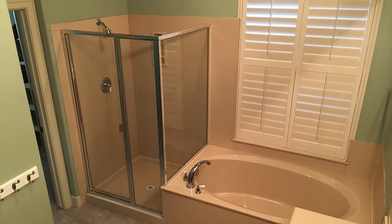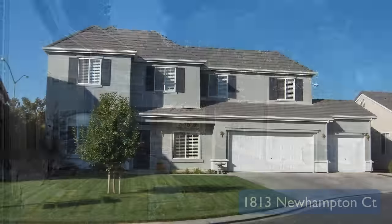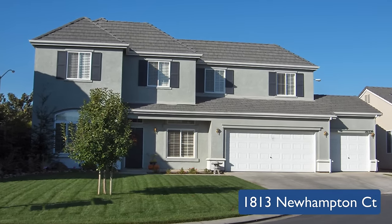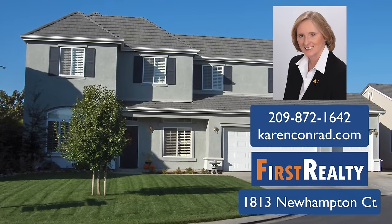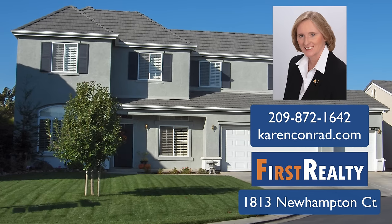There is also a walk-in closet. Relax in the evening and enjoy a private backyard with mature trees and a peaceful water fountain. To see this beautiful home at 1813 New Hampton Court, Modesto, California, contact your real estate professional or call me at 209-872-1642 and visit my website at karenconrad.com.